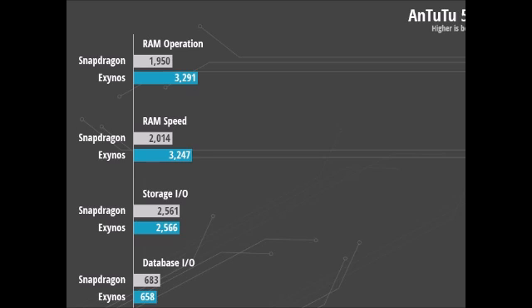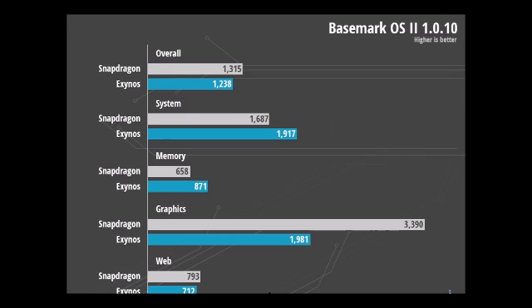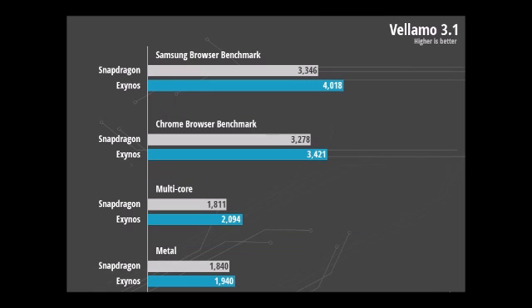Web benchmarks: When it comes to web browsing, the results are a mixed bag. Vellamo gives the Exynos SOC a higher score, and so does Antutu's HTML5 benchmark. But on the other hand, the Snapdragon 805 is faster according to Basemark and Sunspider when run on the phone's stock browser.